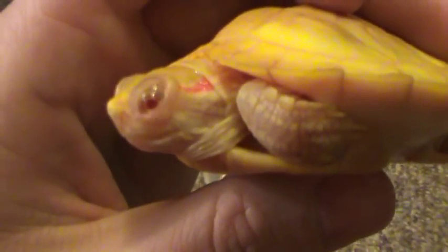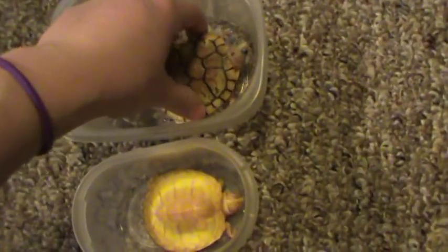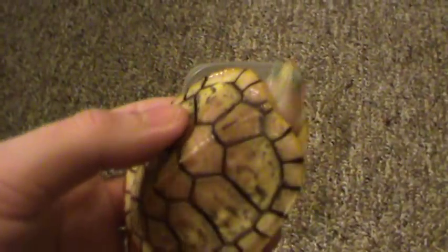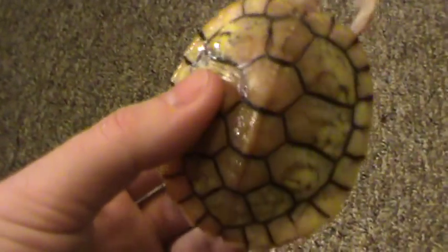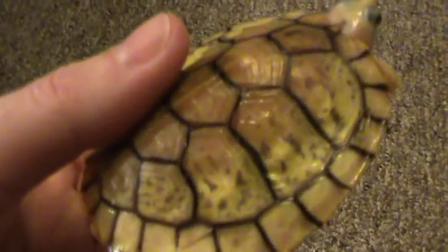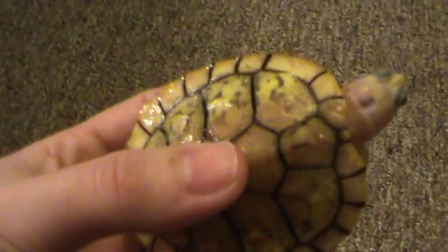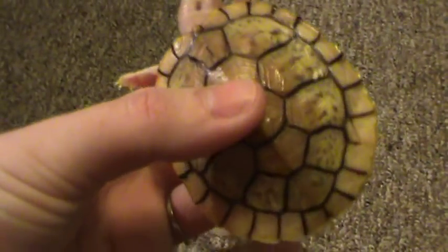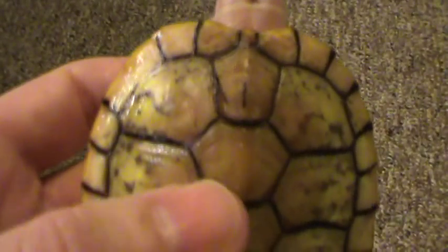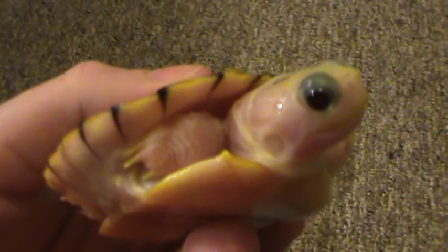And believe it or not, this is Ferrari. She is a caramel pink albino red-eared slider with high contrast. It used to be lighter around the edges, but there is some dark speckling — caramel pinks change drastically as they grow. She had a little black dot right here which turned into a line, which is kind of cool and makes her unique, and she's growing really well.